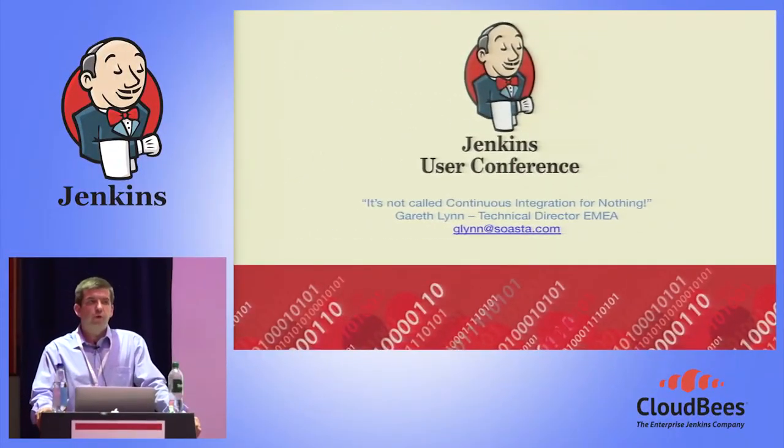Thanks very much for joining us today. I'm Gareth Lynn, Technical Director from SOSTA in EMEA. Today we're going to go through continuous integration — how we see this relating to the entire process and how we see testing tying into this process.